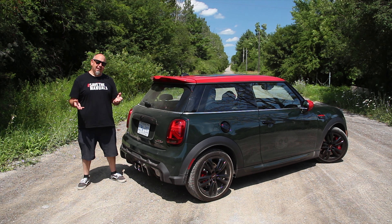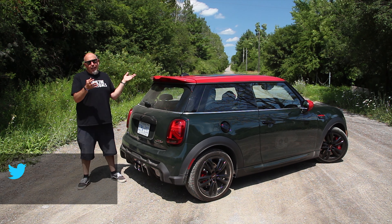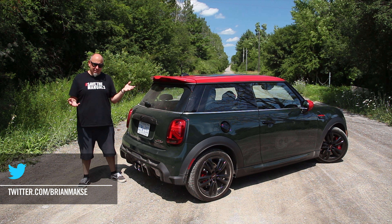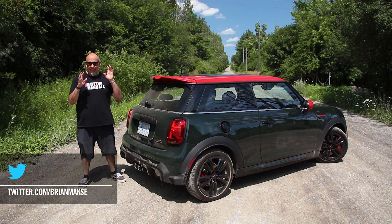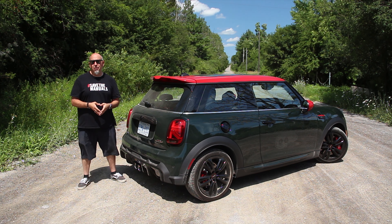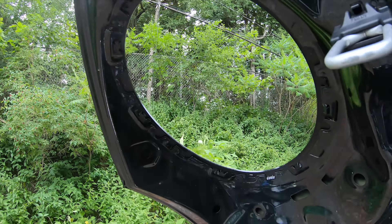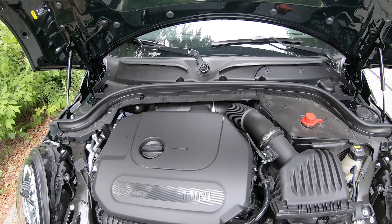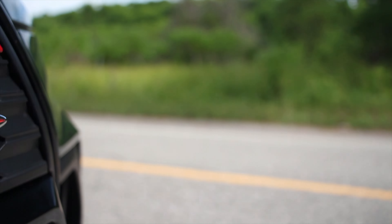It goes without saying that this is not exactly a Mini of old. For today's standards, it is a small car, but it is still kind of relatively big to be called a Mini. Nonetheless, it is absolutely a hot hatch, and it's doing all the right things. Under the hood is a 2-liter turbocharged 4-cylinder, 228 horsepower at 5,200 RPM, and peak torque of 235 pounds-feet at 1,450 RPM. The gearbox is, of course, a 6-speed manual.